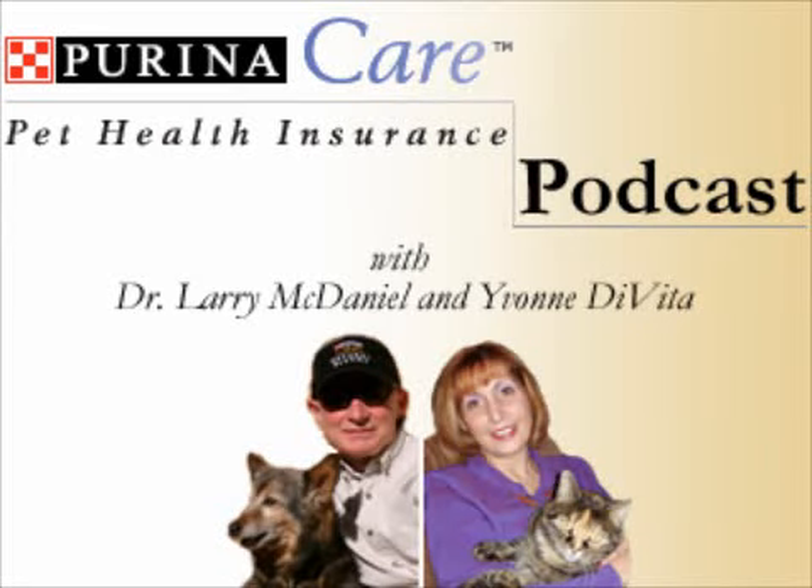Hi, everybody. This is Yvonne DeVita from the Perinacare blog for Perinacare Pet Insurance. We have started a new series called the Interesting Claims Series of Podcasts with Dr. Bill Craig and Dr. Larry McDaniel. We're going to talk about some claims that have come into Perinacare. Dr. Bill and Dr. Larry, take it away.